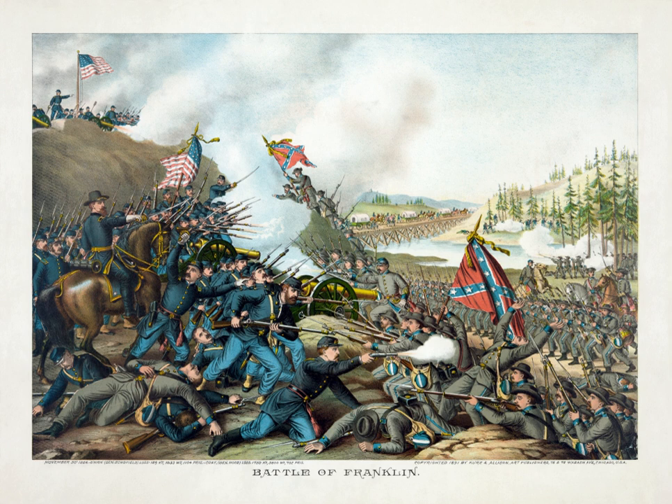Following his defeat in the Atlanta campaign, Hood had hoped to lure Major General William T. Sherman into battle by disrupting his railroad supply line from Chattanooga to Atlanta. After a brief period in which he pursued Hood, Sherman decided instead to cut his main army off from these lines and "live off the land" in his famed march to the sea from Atlanta to Savannah.